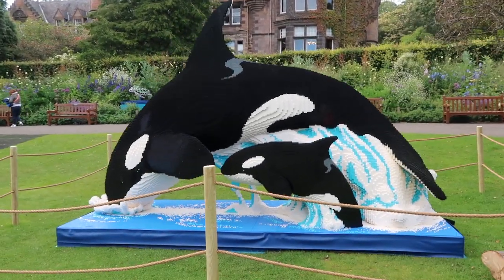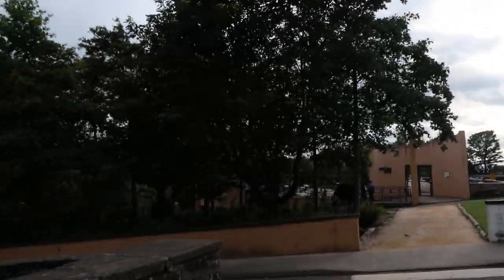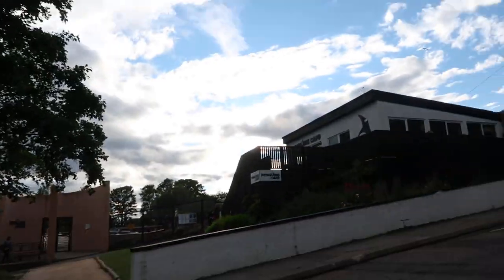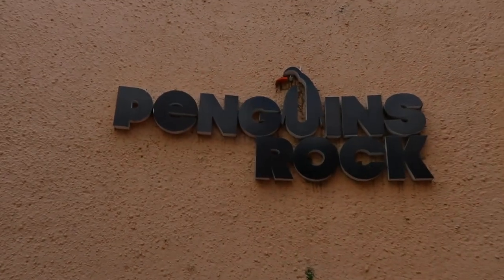We're going to go and check out the penguins - so not only do we have Lego penguins but we have real penguins as well. Instead of going to Skull Rock, we're going to Penguin Rock!